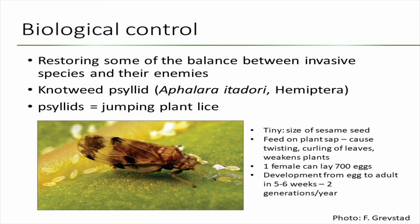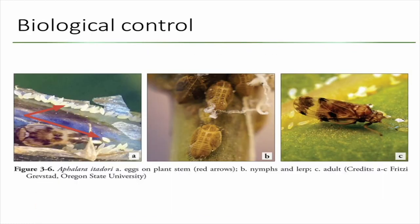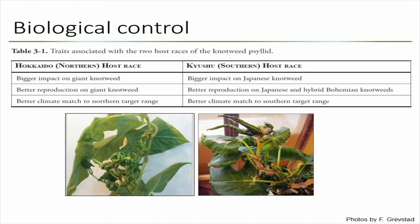Psyllids are really small — about the size of a sesame seed. They feed on the sap of plants and their feeding causes twisting and curling of leaves and weakens the plants. A single female can lay 700 eggs, and in five to six weeks they can develop from egg to adult, potentially producing at least two generations a year. They have incomplete development: just egg, nymph, and adult stages. In lab tests on potted giant knotweed plants, some small plants were killed by the feeding, though we don't know what happens in nature.